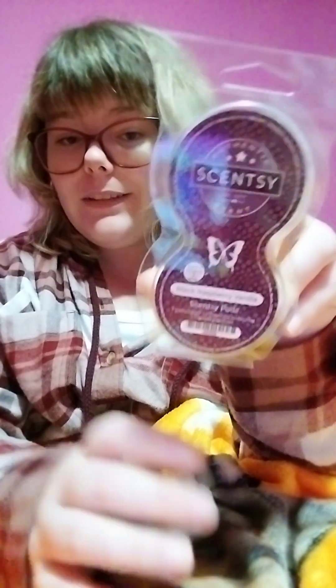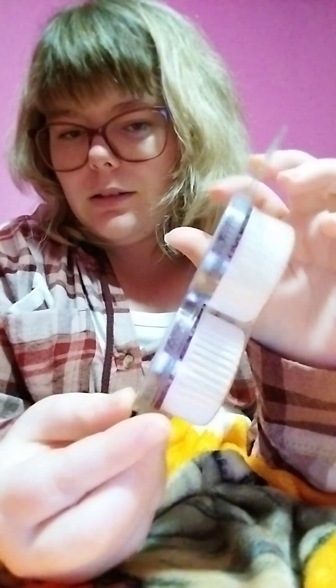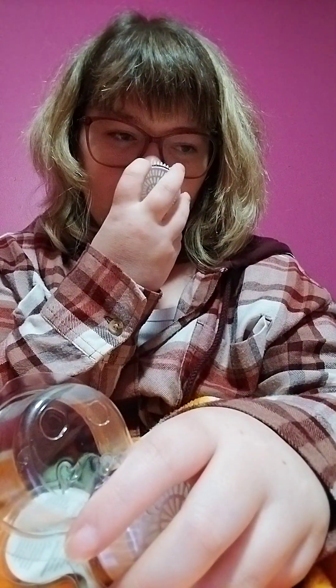The last thing she got was a thing of pods, and it is in Black Raspberry Vanilla. Here are the pods — the pods come in a two-pack, which I think is amazing. Black Raspberry Vanilla is in the fruity category.